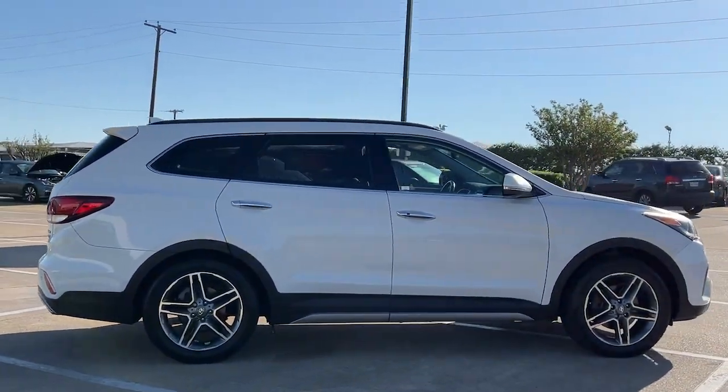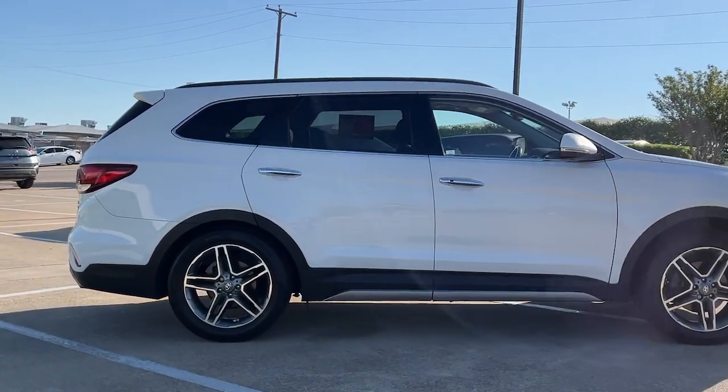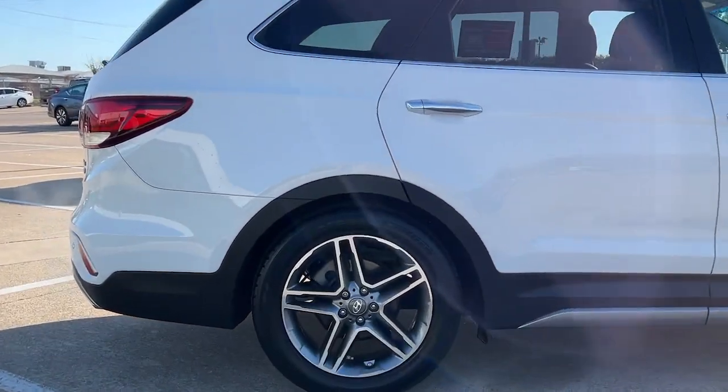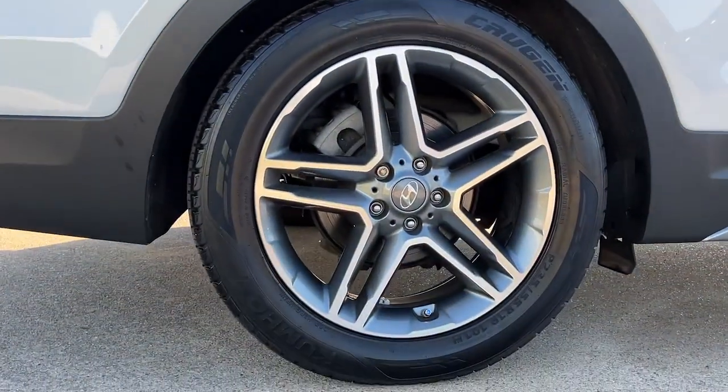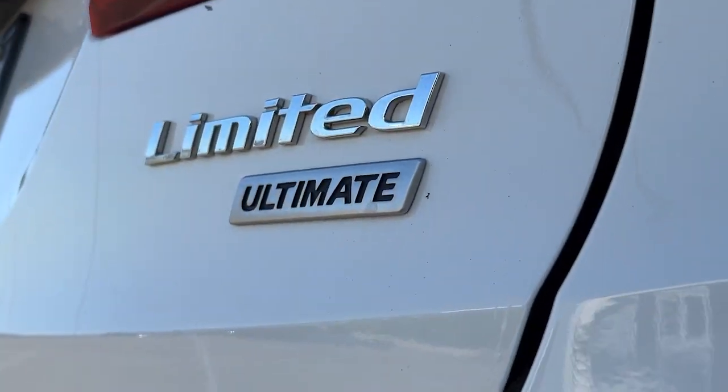The following are some of this vehicle's highlighted options: Apple CarPlay and/or Android Auto, Navigation System, Keyless Entry, Sun/Moonroof, Satellite Radio, Power Passenger Seat, Heated Rear Seat, Fog Lamps, Power Lift Gate, and Heated Mirrors.